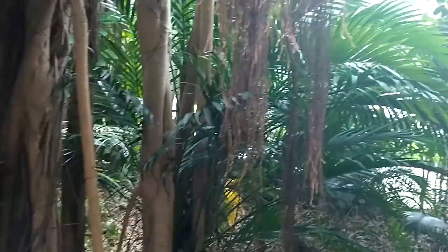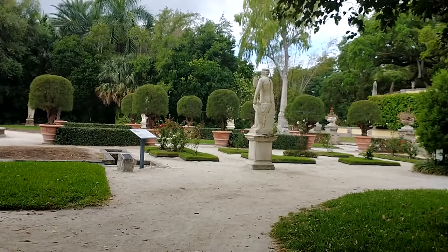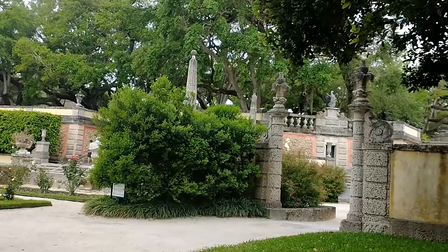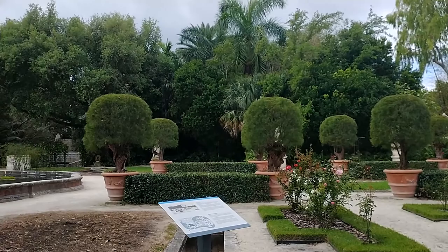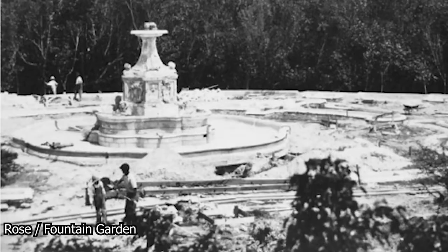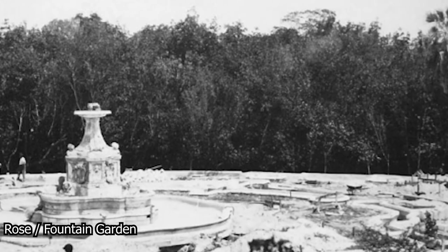There was one flowering plant they couldn't get quite right, in the unfortunately named Rose Garden. An exasperated Deering wrote to Chalfin: "We will have to give up the name of Rose Garden, for as you and I agreed the other day that probably there will be few roses in it, and we will only make the place ridiculous calling it by that name. I do not want scraggy roses in the garden." By this time, both Burl Hoffman and Diego Suarez had left the project, in 1916 and 1917 respectively. Work on the gardens continued without them, including a remarkable area that is sadly no longer with us: the lagoon.